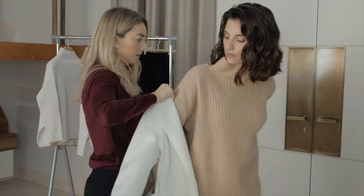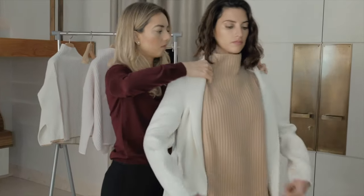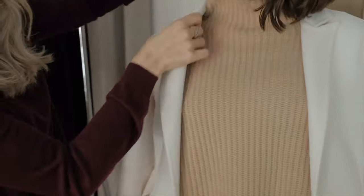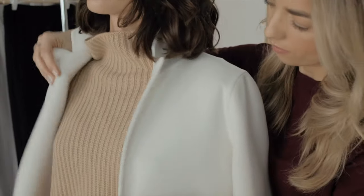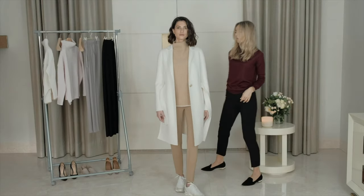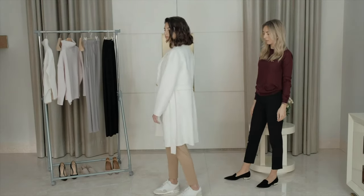Be on the go with some sneakers, worn with our violet jumper and our ultra-luxurious Philippa coat in white. If you are going straight from a flight to a meeting, this outfit works perfectly — just as nice with a pair of heels.